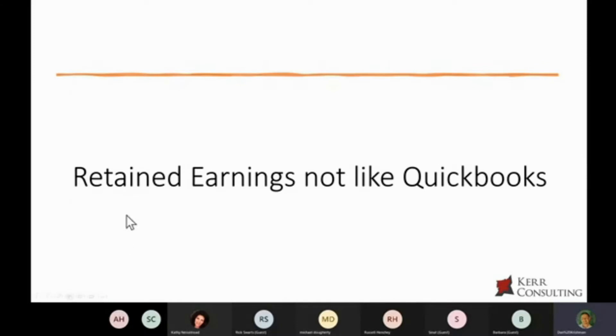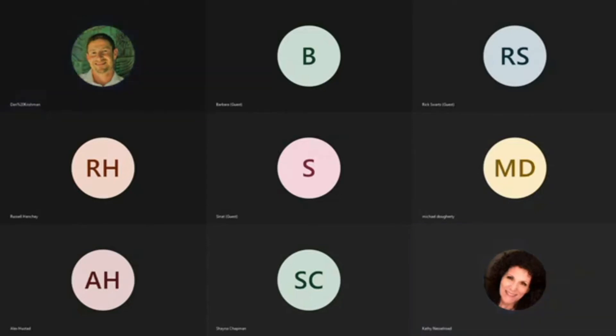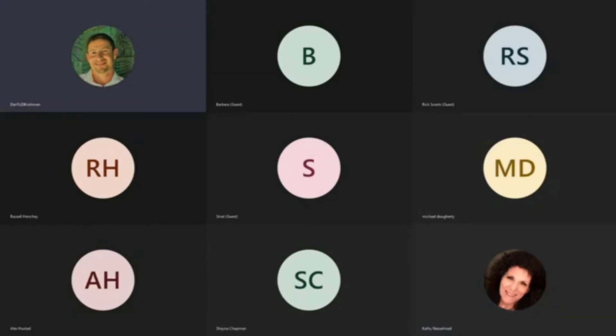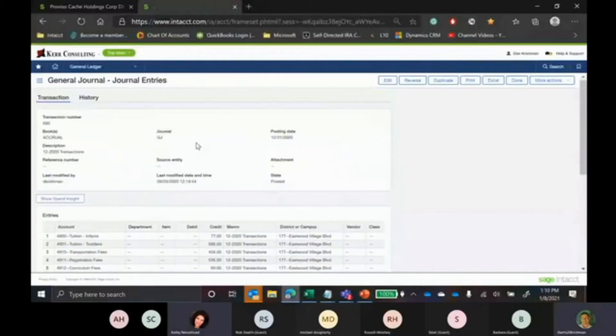Let's take a look at what that looks like. Any questions thus far? All right, I'm going to share my screen and pull up Sage Intacct.